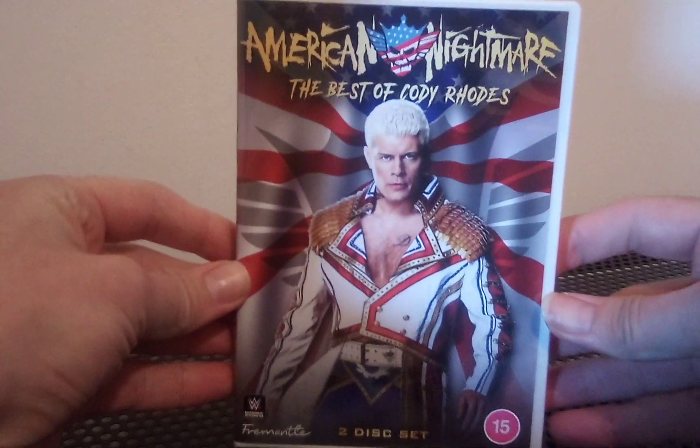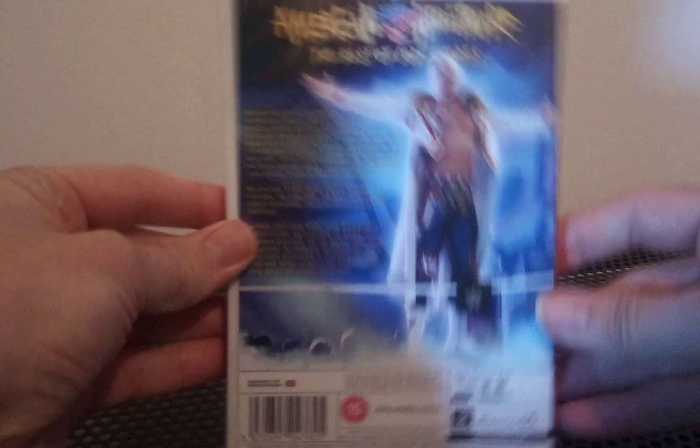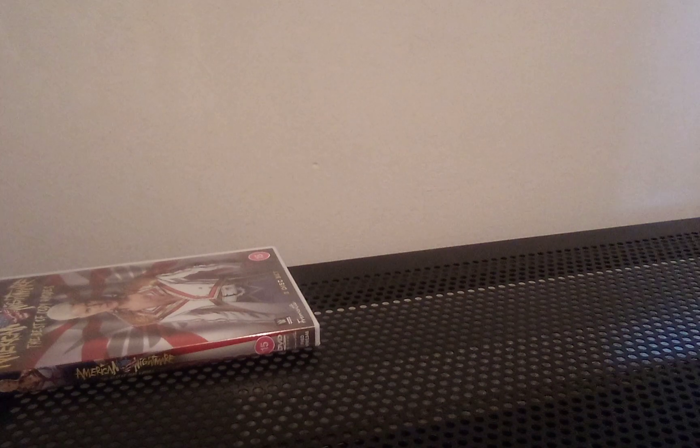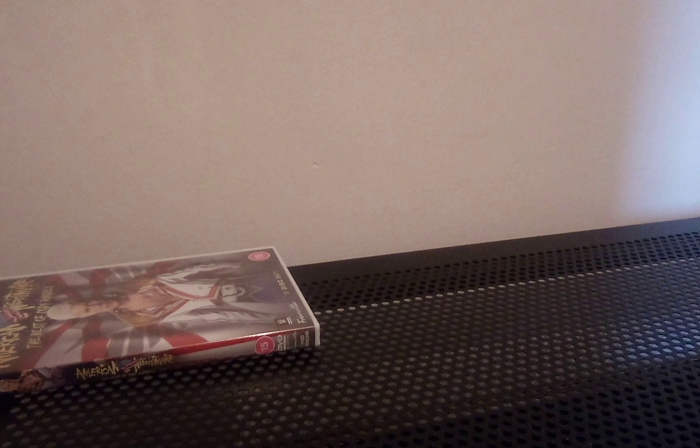We have American Nightmare: Best of Cody Rhodes, which you will already have seen in a video from last week or the week before. So we've got that one to show you this time.